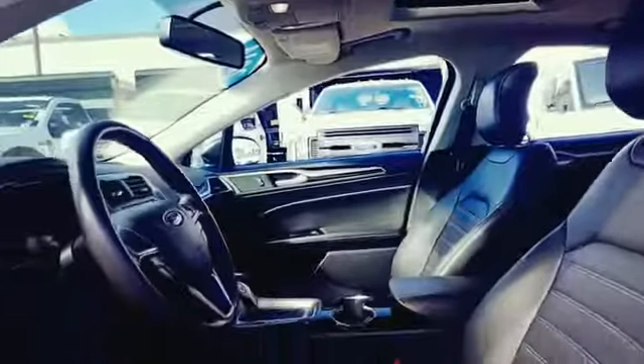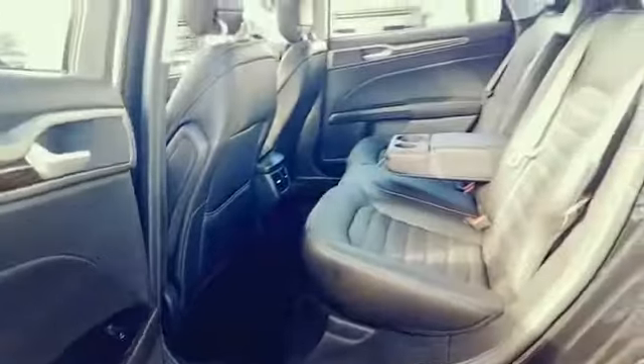Pass-through rear seat, Bluetooth, brake assist, keyless entry, front bucket seats. Take home the car of your dreams today.